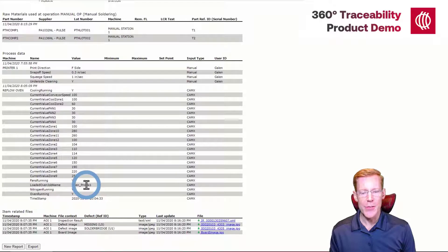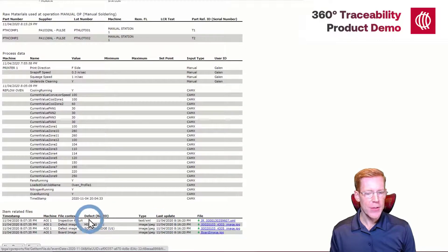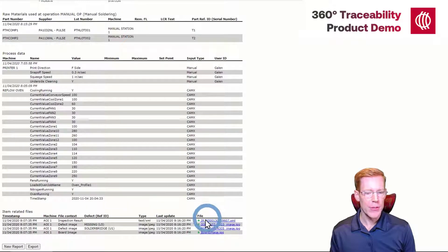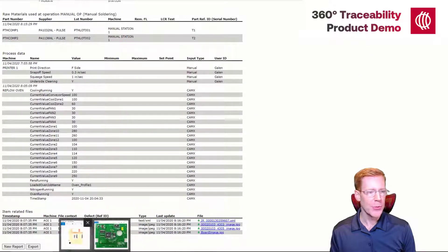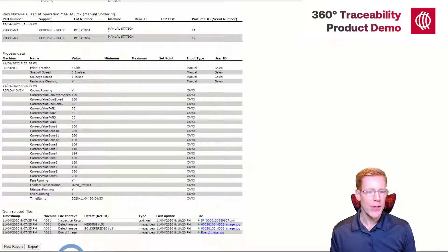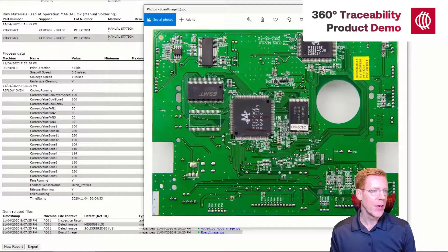The final section is files that we may have collected from the machine. From the AOI machine, we've managed to collect some files stored in our database, such as the inspection results file generated by the machine with results about defects — what is good, what is not good, and what needs to be reworked. We also have some images from the machines, such as images of the actual defect — here is a component that is missing — or images of the entire circuit board.